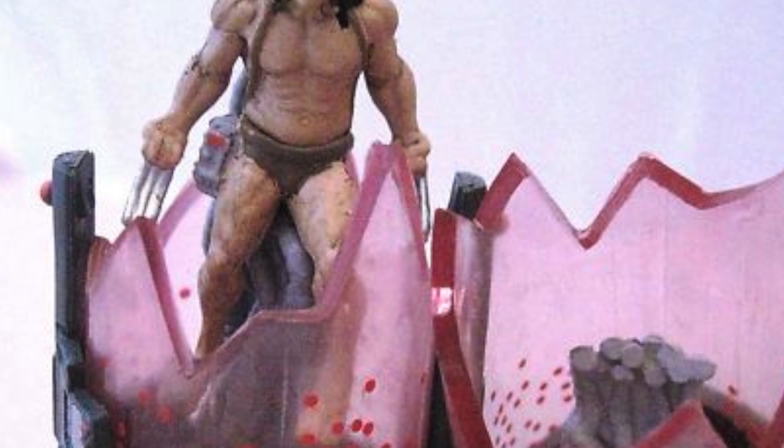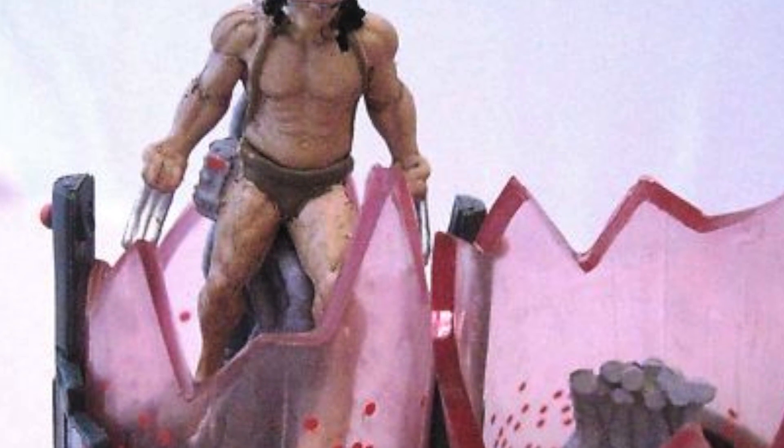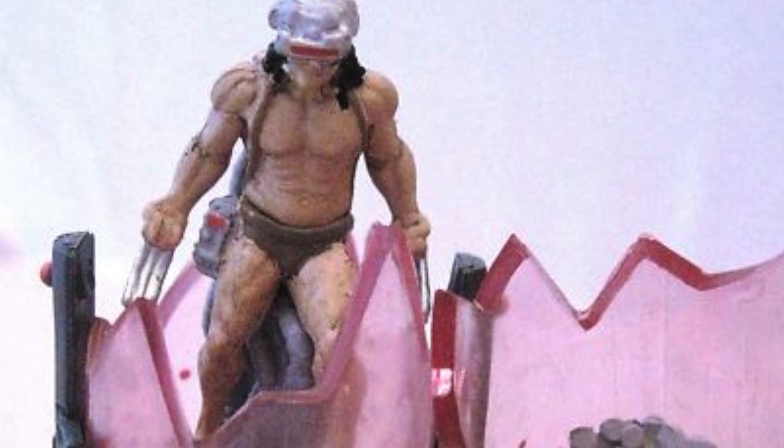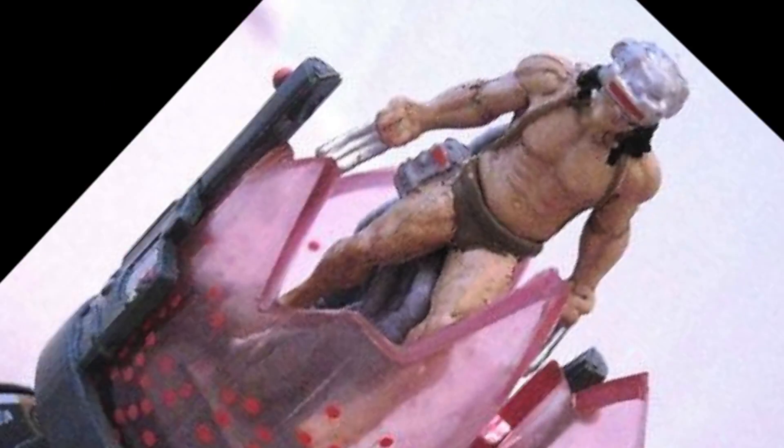And coming in at number one is the L.E. Wolverine figure. We're talking about the Weapon X figure where he's only got the helmet on and he's pretty much naked — sculpted abs, this guy's got a great body. Psych! Psych!